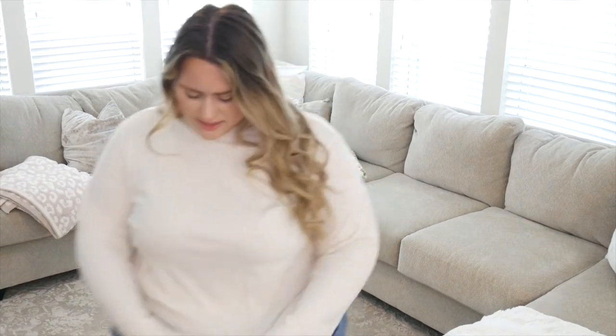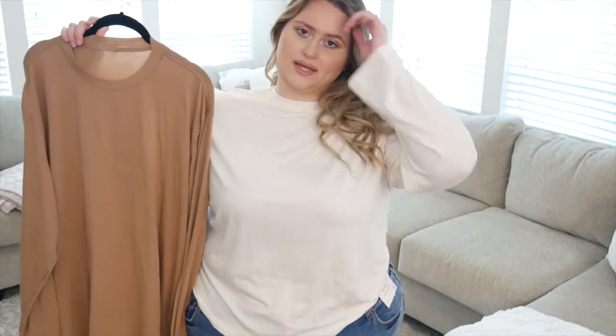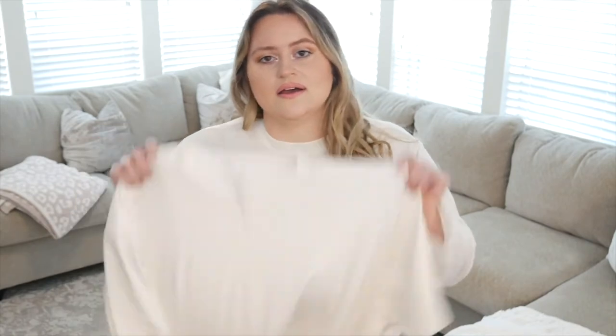Here's the long sleeve boyfriend tee in the 3X in white — you could size up and knot it with jeans for a super cute fall look. I'm going to get so much use out of it because of the material. I also got the tan one, which you may have seen in my last haul. Here's the white short sleeve — same size, same fit. The material is incredible. I'm trying to find dupes because they're a bit pricey, but it's a staple piece that lasts.